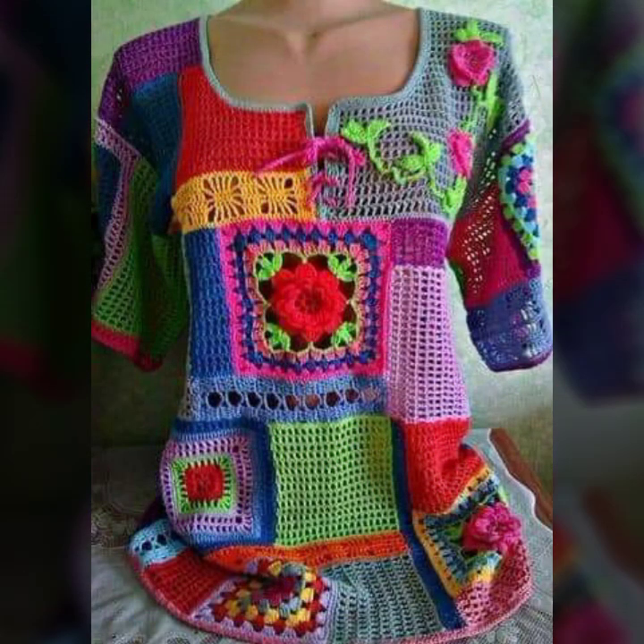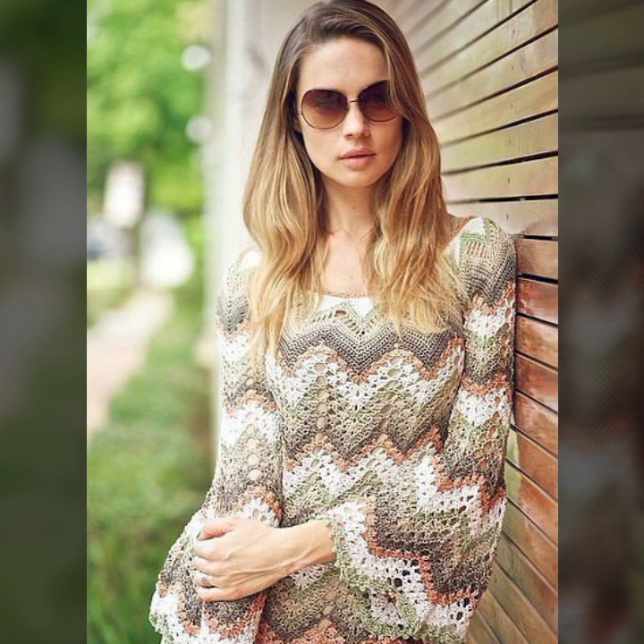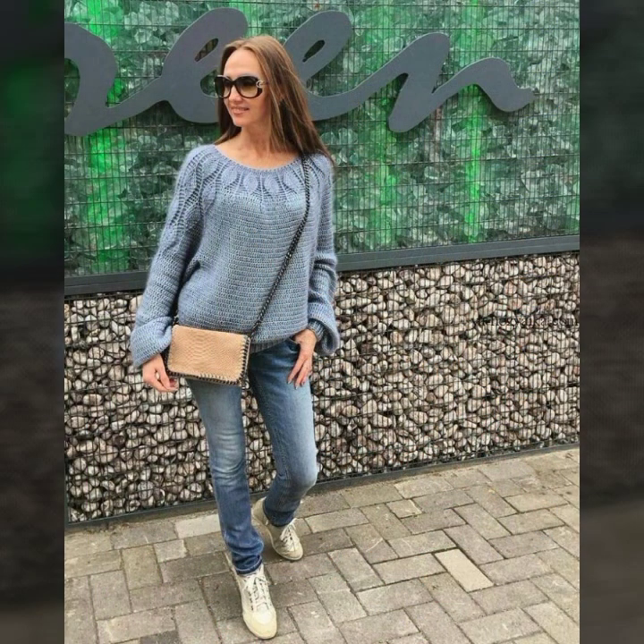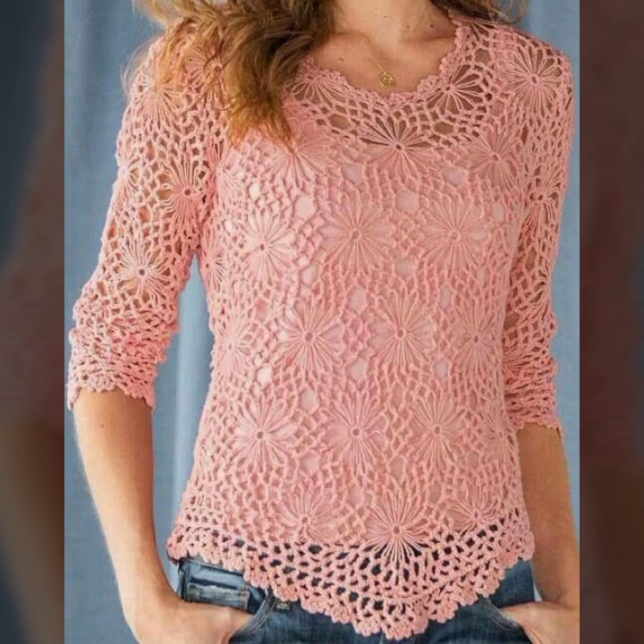I hope all my viewers are waiting for my latest video. I have brought some special and beautiful crochet ideas for my sweet viewers and fans. Today I am sharing with you beautiful crochet blouse ideas for modern girls and slim, smart-fit girls.